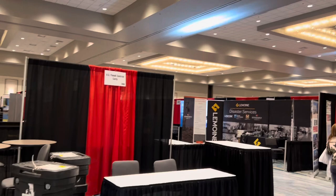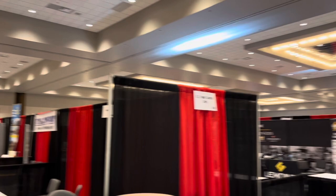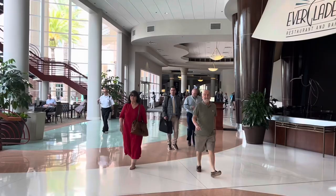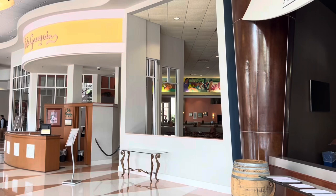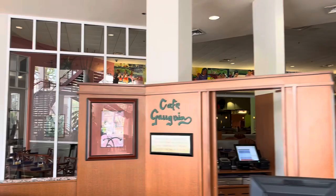Beautiful layout inside. They hold a lot of different conventions here — this week there's a hurricane convention going on and they're getting the booths ready at the expo. It's very spacious with a lot of room, which is why they hold so many events at this hotel. It's also convenient — you're close to all the parks, about 15 minutes from Disney and Universal and all the tourist attractions, but businesses also use it for meetings and conventions.